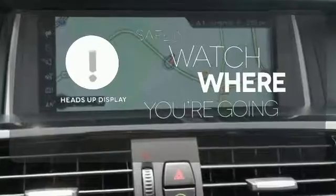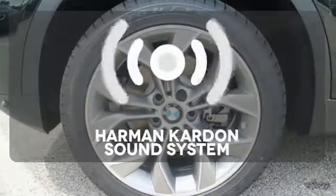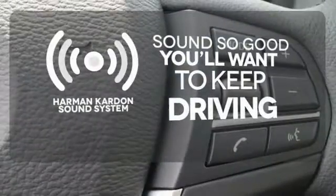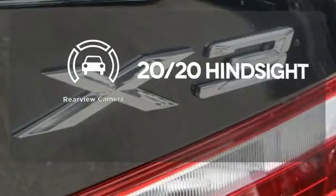Heads up display puts the important information in your line of sight for a safer drive. You might drive just to listen to the Harman Kardon sound system. See objects previously out of sight with a rear view camera.